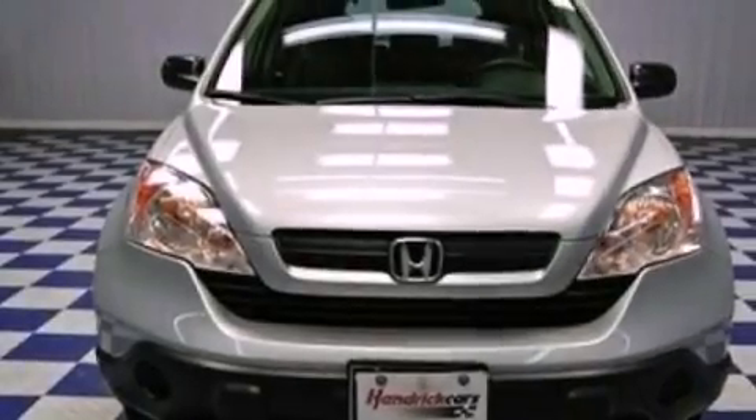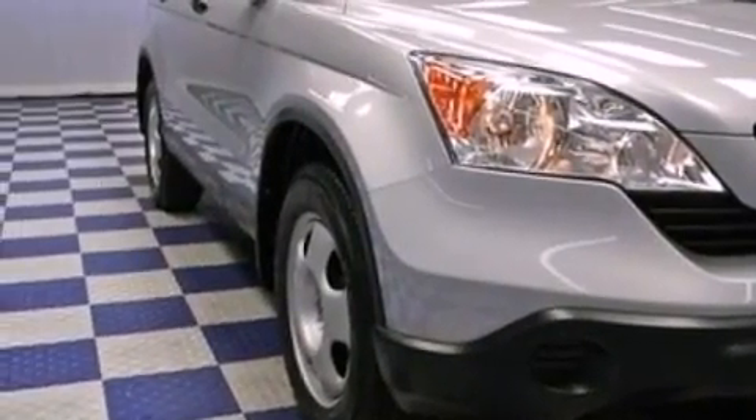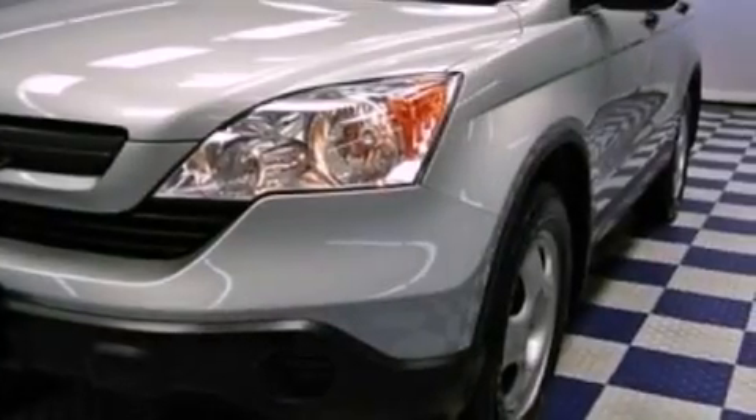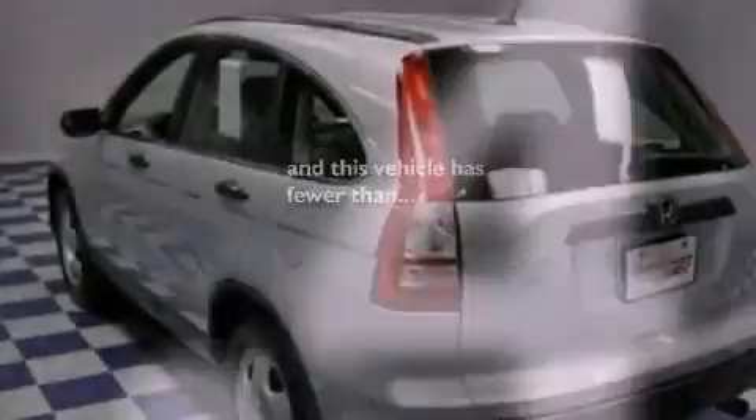All of the following features are included: air conditioning, cruise control, full power accessories, a CD player, a passenger side vanity mirror, an engine immobilizer theft deterrent system, a keyless entry system. This vehicle has fewer than 42,000 miles on the odometer.